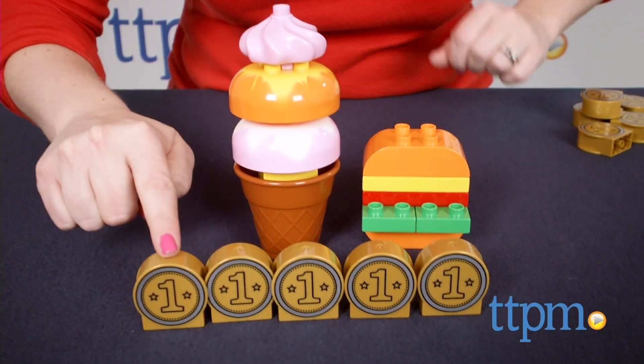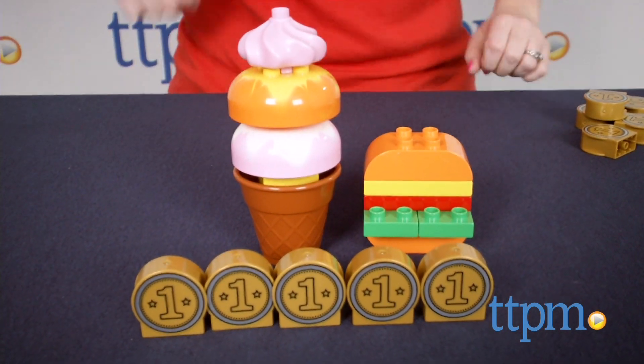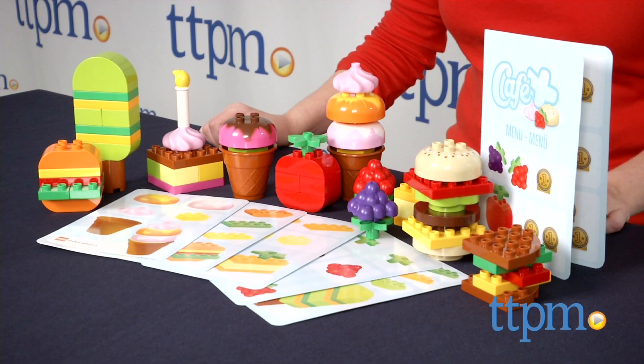Outside of teacher or parent guided play, kids can also just create their own menu items and prices, and engage in classic imaginative building play with this set.